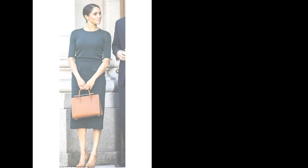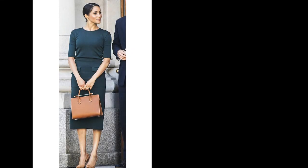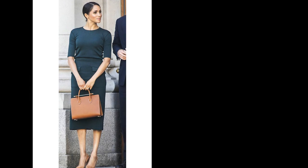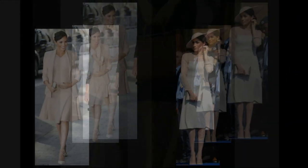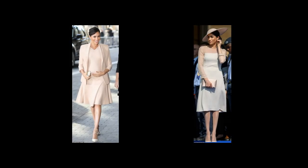The Duchess of Sussex opted for head-to-toe peach as she arrived at the National Theater in London earlier today, but it was her rather shiny legs that were competing for attention with her outfit. While it's royal tradition to wear nude tights, Meghan Markle, 37, flashed a rather glossy pair of pins and seemed to be completely bare.